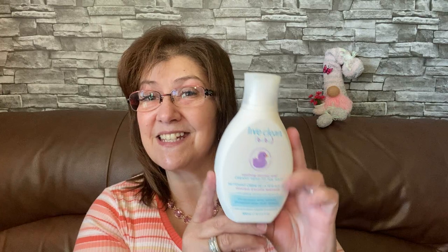I picked up this Live Clean Baby soothing oatmeal relief creamy head-to-toe wash. I picked that up for little River — whenever he's here I like to help mommy and daddy along the way, give him a little bath before he goes home so that's one less thing they have to do at night. This was four dollars.